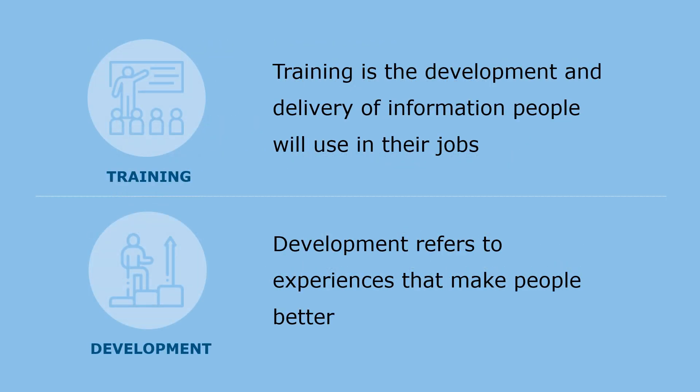Providing the appropriate learning and development opportunities for employees will increase their satisfaction and help them perform at a higher level, better enabling the company to achieve its goals.